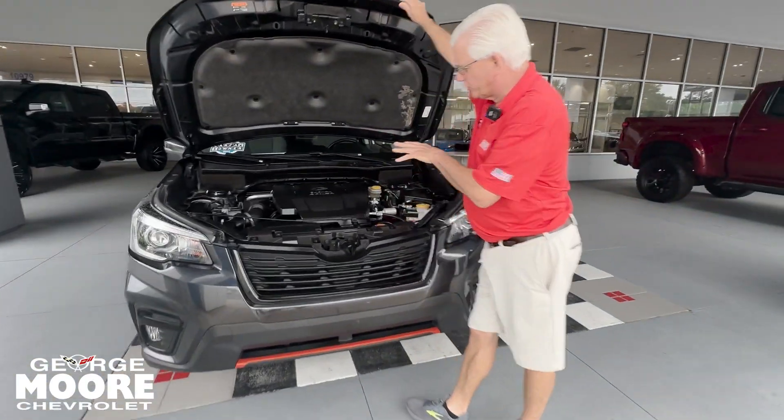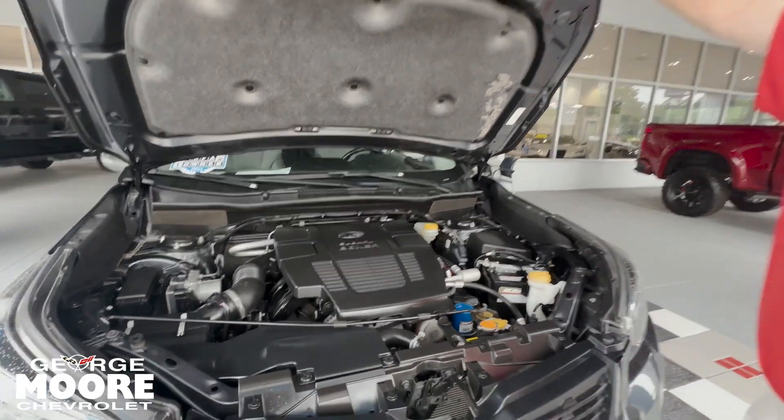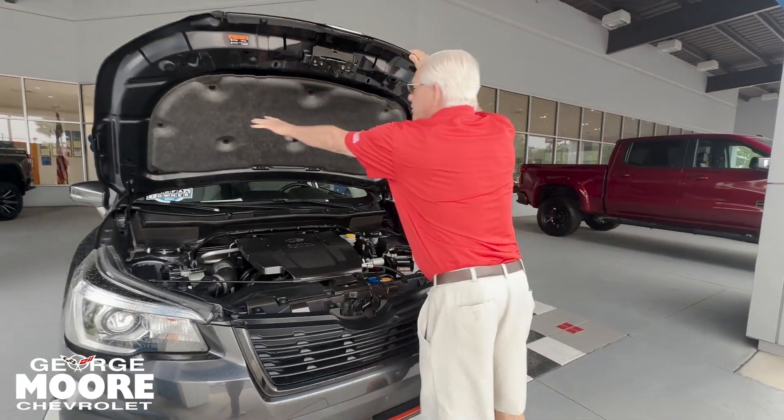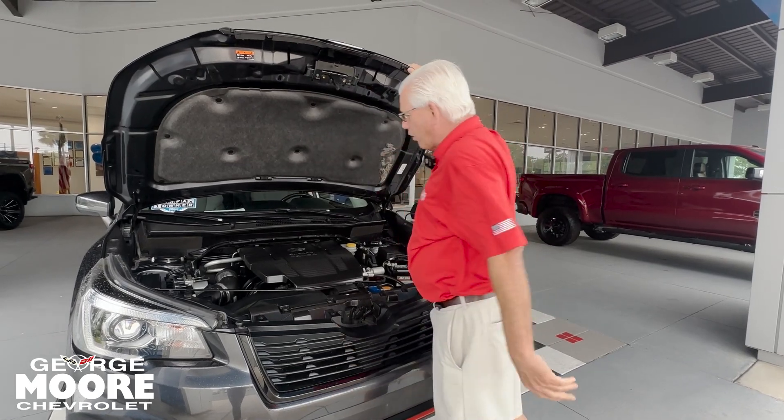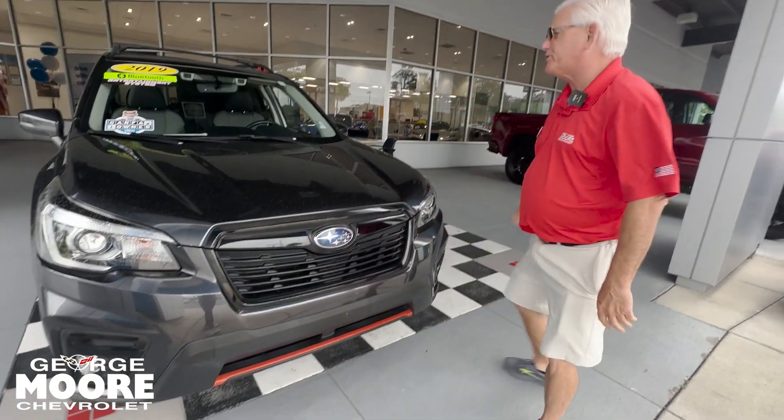Nice and clean for you. It's on a transverse motor mount. If you're hit from the front, it drops down. Red padding appears for noise reduction to make the vehicle much quieter for you. Two to five mile an hour bumper for protection.